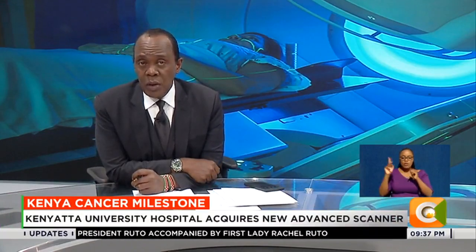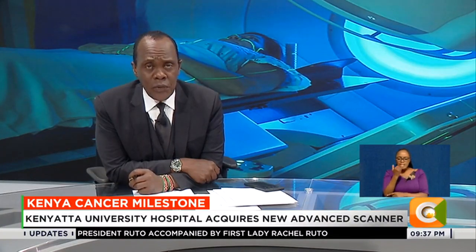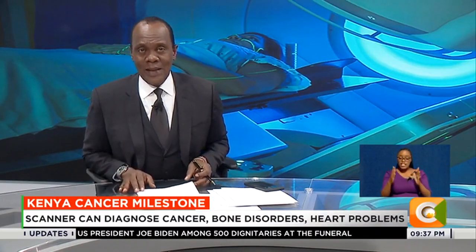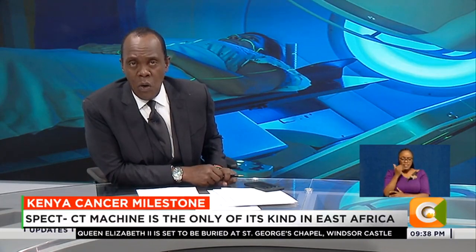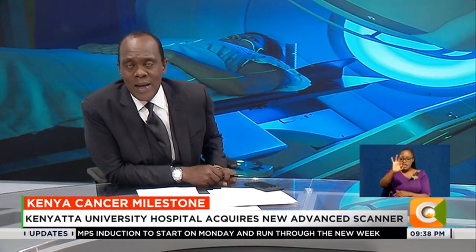Over 10,000 Kenyans who travel abroad yearly for diagnosis and treatment of various ailments could be saved those trips now, thanks to the first ever SPECT CT scanner in Kenya. The scanner, now available at the Kenyatta University Teaching and Referral Hospital, is used to diagnose cancer, bone disorders, heart problems, kidney and brain disorders, among other ailments. Patients will have all treatments covered as long as they are members of the National Health Insurance Fund, NHIF.